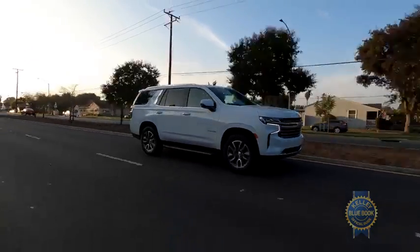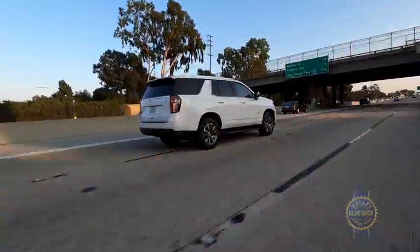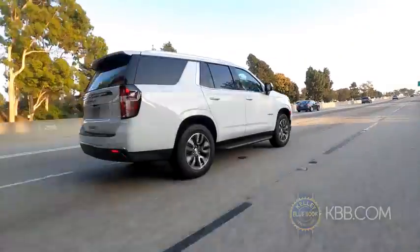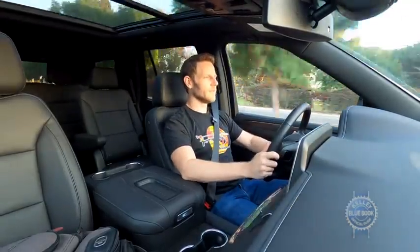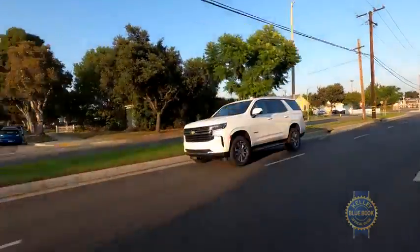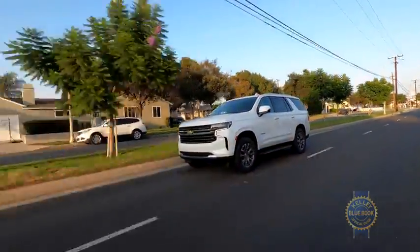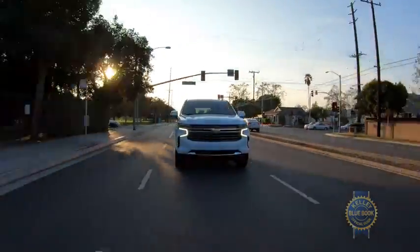Get the Tahoe moving and ride quality shines thanks to an independent rear suspension that's new for Tahoe generation number five. Let's see how the Tahoe deals with this big ol' bump — three, two, one. Smooth.